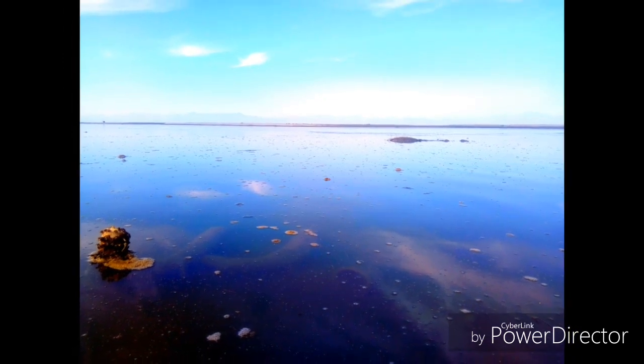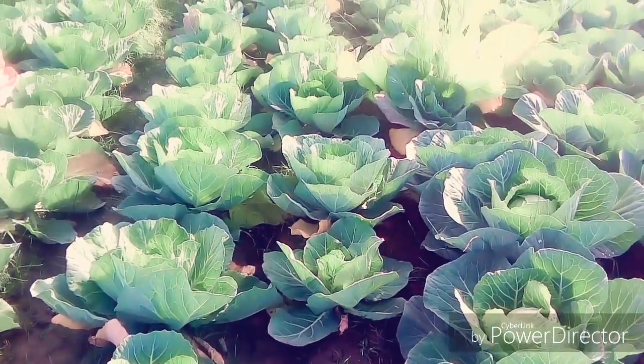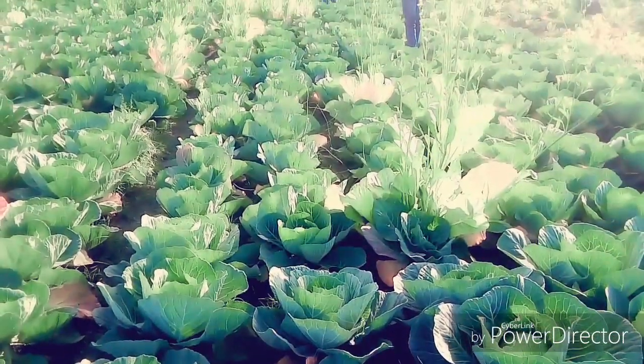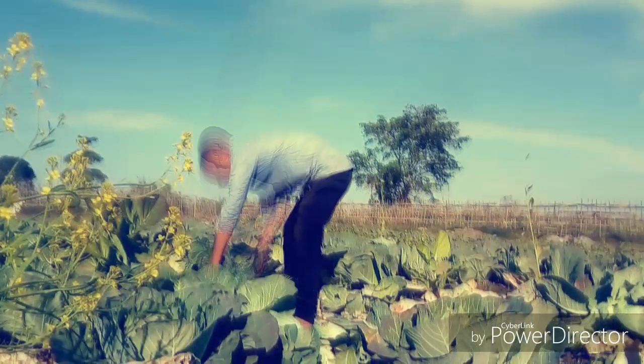People also do farming on the riverside land. If you can see, there are a lot of different kinds of plants. And it's almost like a combination between a farm and a beach. You can enjoy both scenarios at the same place. And you can see people have grown their fully grown crops.